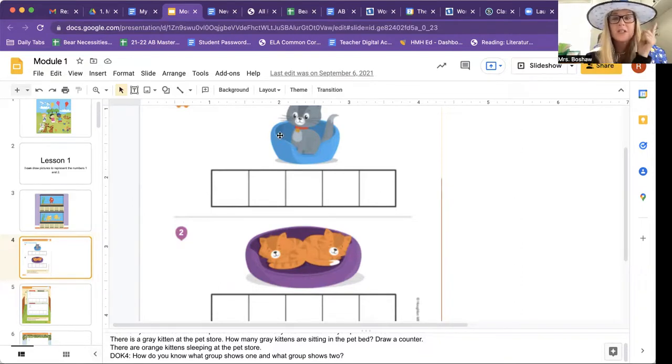There is a gray kitten at the pet store. How many gray kittens are sitting in the bed? Draw a counter. One. So how many counters would I do? One. And when you're filling in the five-frame, you always want to start on this left side. You shouldn't put a random circle in just random squares. It's better for our brains to think starting left to right. So we're going to start right there.